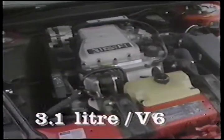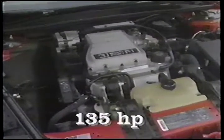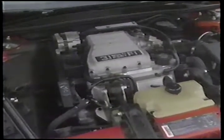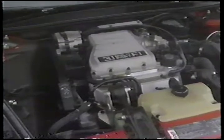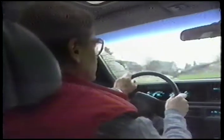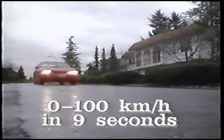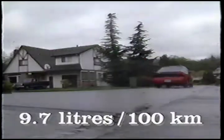The standard engine is a 3.1 litre V6, and it's one of those GM engines we've praised before on this show. It develops 135 horsepower and combines refinement with excellent throttle response, though it does seem a bit loud at full throttle. The only transmission available with this engine is a 4-speed automatic, which is the way most people would order one anyway. The Cutlass will hit 100 km/h in about 9 seconds, and fuel economy is in the 9.7 litres per 100 km range for all-around work.